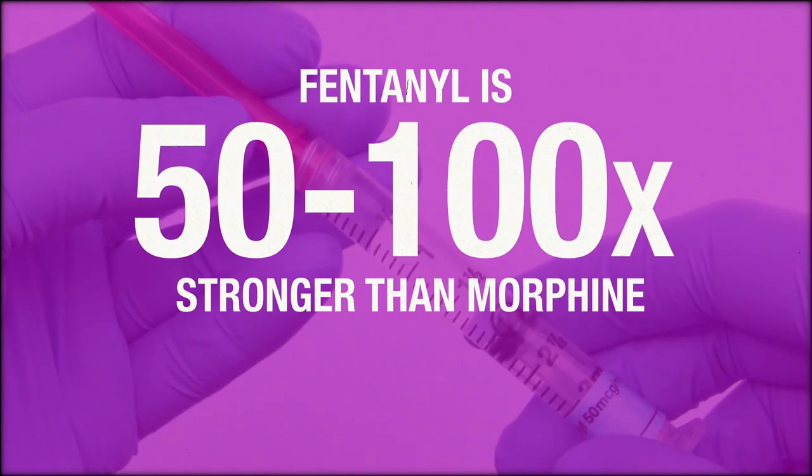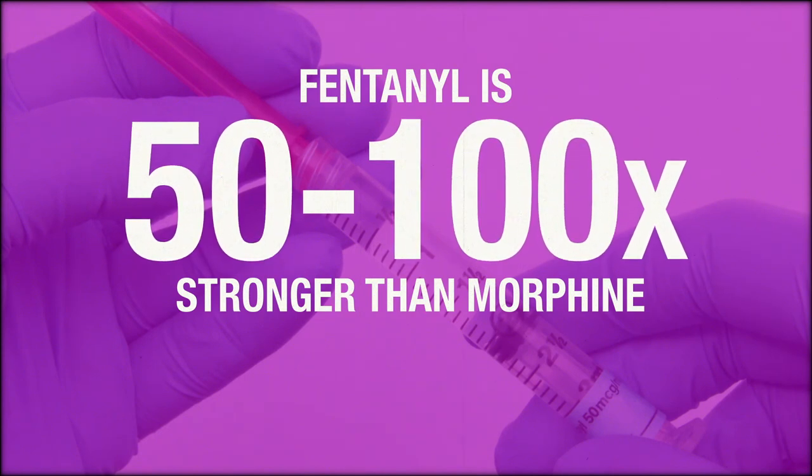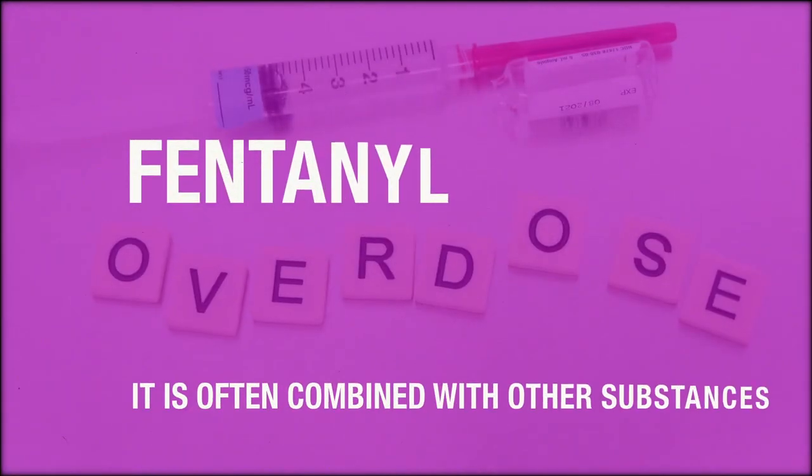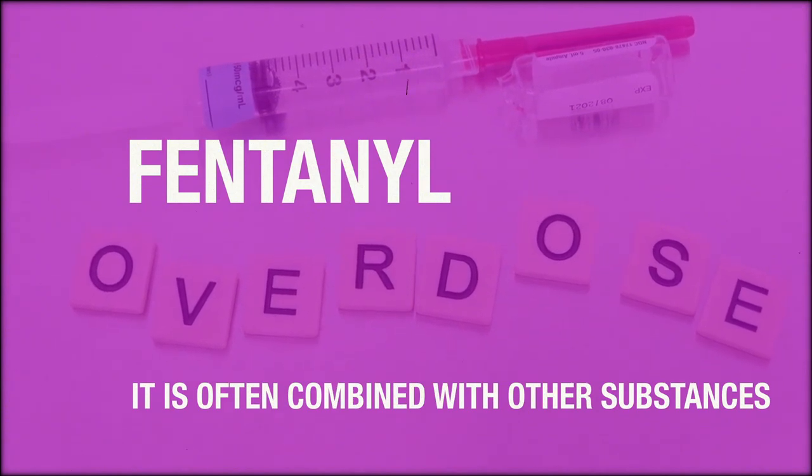Fentanyl is an extremely potent opioid and is approximately 50 to 100 times stronger than morphine. Overdose is a serious concern with fentanyl, particularly since it is often combined with other substances.